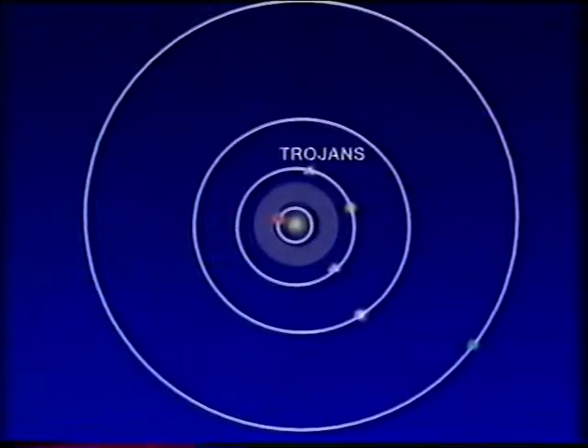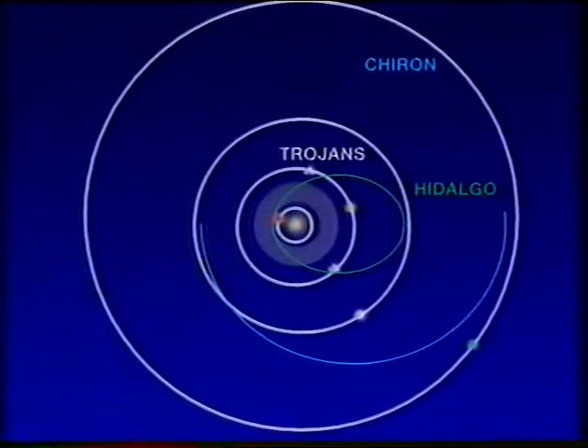Then there are other asteroids with almost cometary orbits. Consider number 944, Hidalgo, which goes from the inner part of the solar system out almost as far as Saturn. And in 1977, Charles Kowal discovered Chiron, which spends most of its time between the orbits of Saturn and Uranus. It takes 50 years to go around the Sun, and there's a trail left by Chiron on a photographic plate. By asteroidal standards, Chiron is large — probably several hundred miles in diameter — and appears to be fairly darkish. So it really is very much of an oddity.